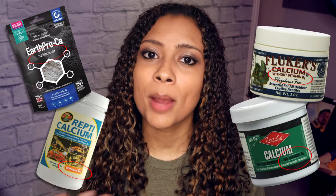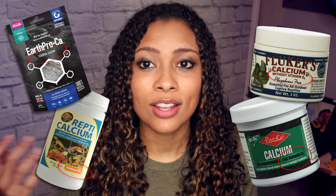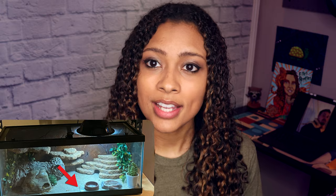Calcium without D3 is primarily used for animals that have access to UV lighting — especially outdoor animals like iguanas, who would use calcium without D3 because they're directly exposed to the sun. This is just pure calcium. It's wonderful for putting in leopard gecko tanks because they will lick it up and they're just getting pure calcium if they need it. If you have a UV light on your tank, you would use calcium without D3 for a huge majority of their feedings.